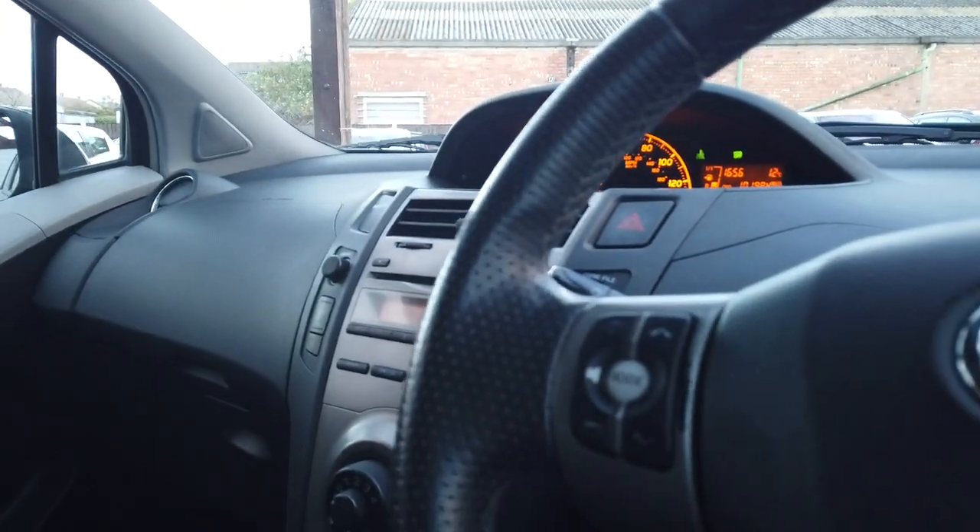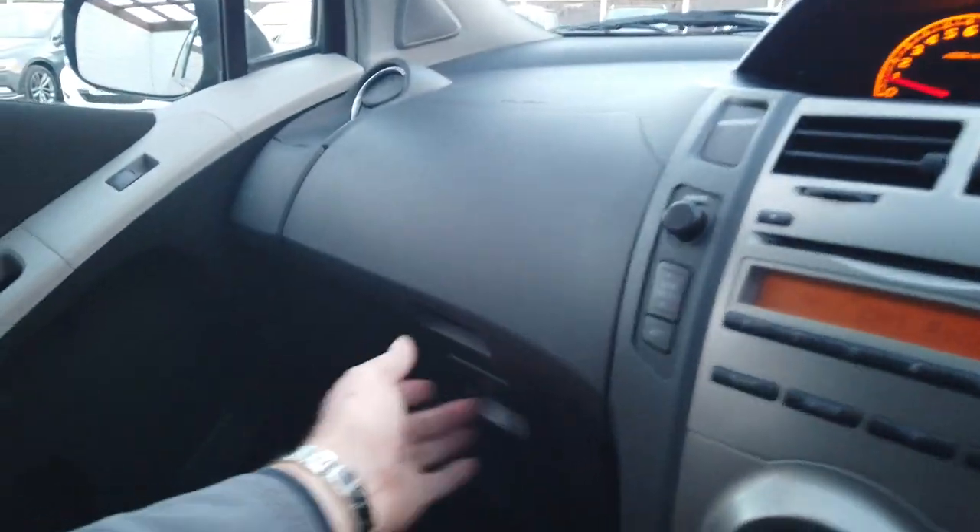Electric windows at the front, electric door mirrors. Really nice little car. Loads of storage as well — you've got storage here, storage there, you've got your glove box there, and you've got more storage here.